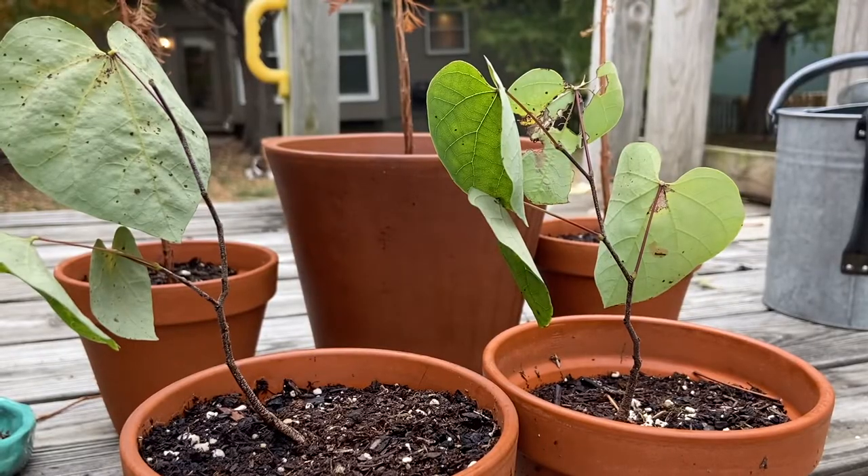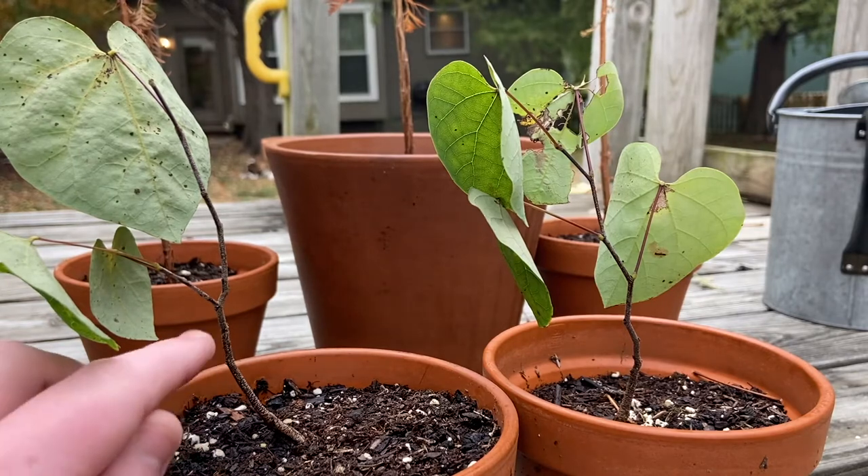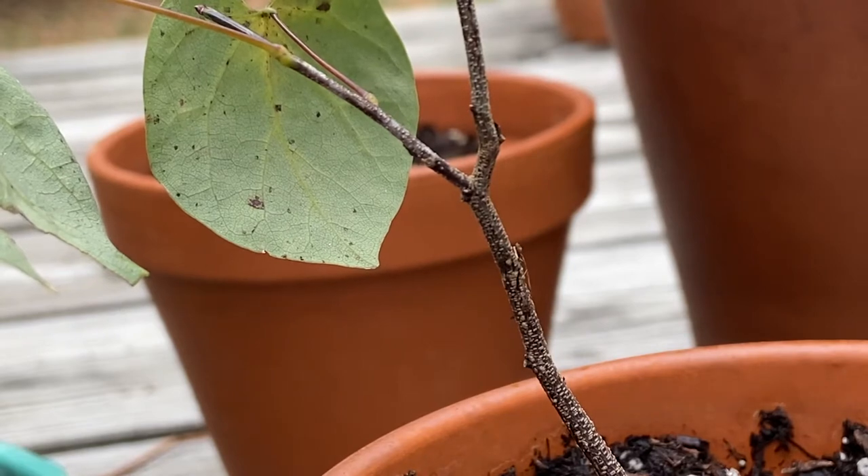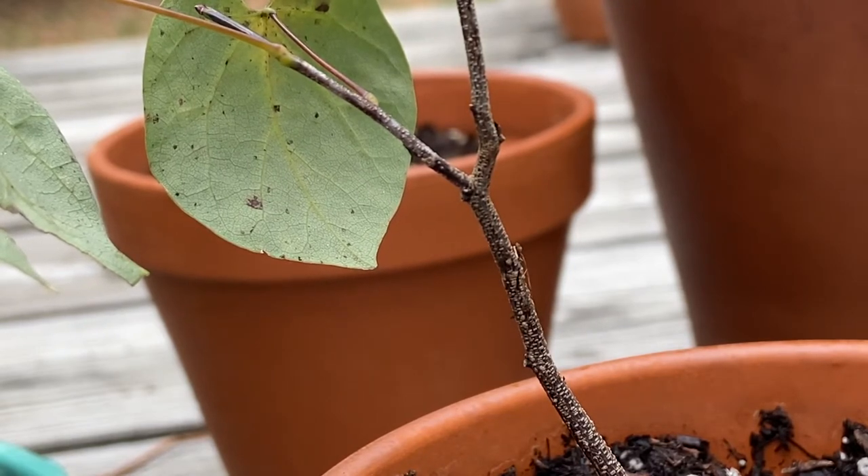The red buds I have been growing are doing very well. They have already dropped some of their leaves and have been making lots of nice wood. Here is a closer look at where the branch meets the tree. Sometime in the future, I might do a trunk chop and have the branch be the new leader. For anybody that is new to bonsai, the leader is the tallest branch of the tree.